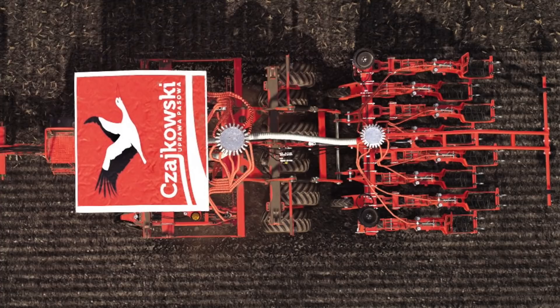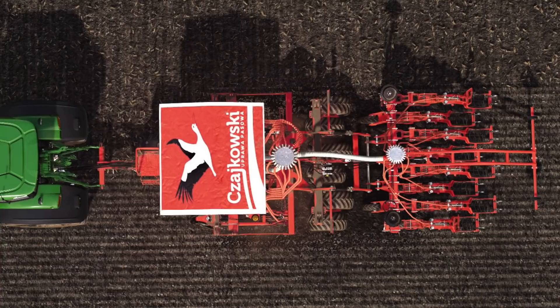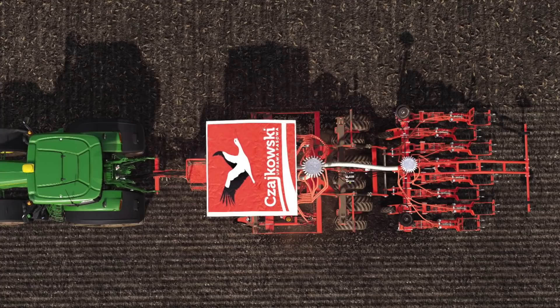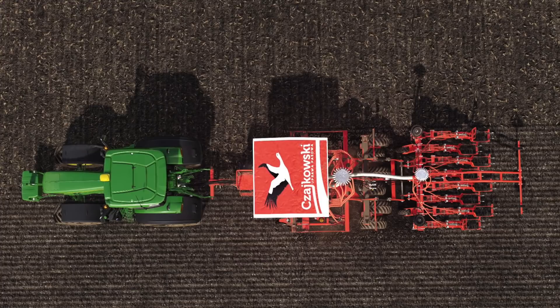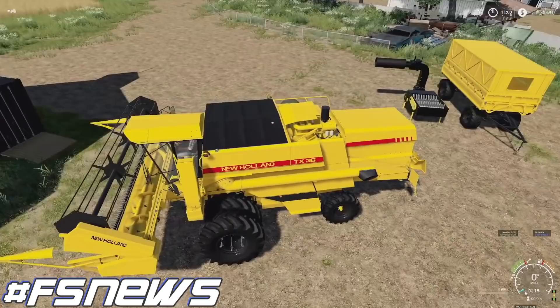Lastly, another new brand is coming to Farming Simulator 19 and Farm Sim 22, thanks to the cooperation between JHHG Modding and Sid Modding. Together they're helping bring the brand Chakowski — a Polish brand that specializes in the production of agricultural machines, primarily known for their unrivaled success in strip-till seeders. Here you can see one of their flagship products, the STK Seeder. Huge shout-out to Sid Modding and JHHG Modding for teaming up to bring yet another highly detailed mod and brand into the game.